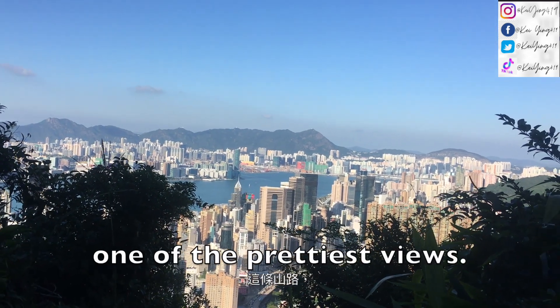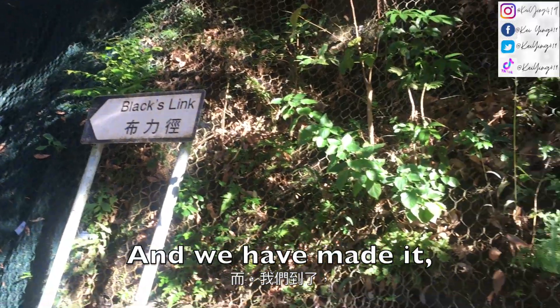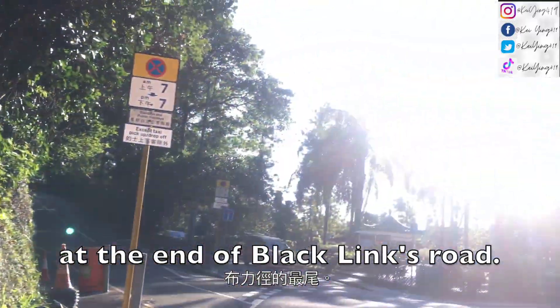This is one of the prettiest views I have seen on the side. And we have made it to the end of Black Links Road.